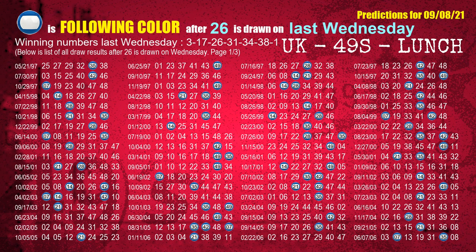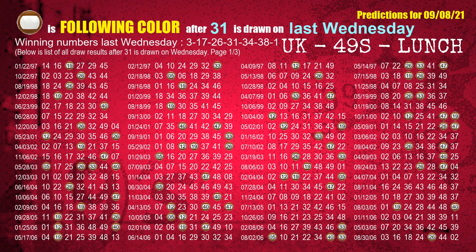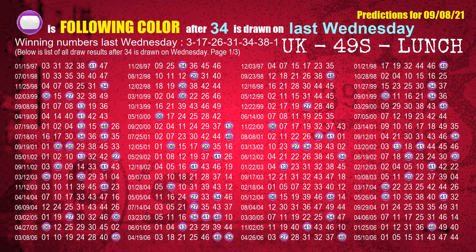The third winning number last Wednesday is 26. The most frequently following color is blue when 26 is the winning number on last Wednesday. The fourth winning number last Wednesday is 31. The most frequently following color is brown when 31 is the winning number on last Wednesday. The fifth winning number last Wednesday is 34. The most frequently following color is purple when 34 is the winning number on last Wednesday.